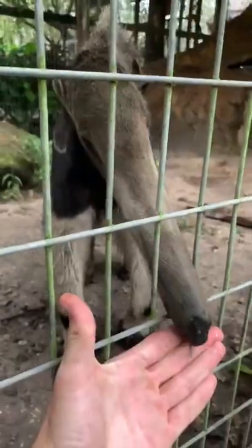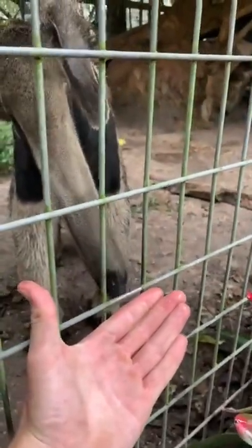Look at that snout. Their tongues can be almost two feet long, covered in saliva, and made for picking up insects. Let's see if that tongue will come out. Oh, there it is. There it is, guys.